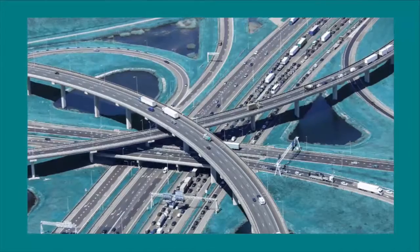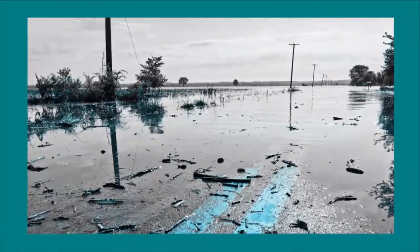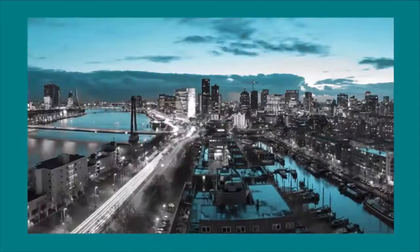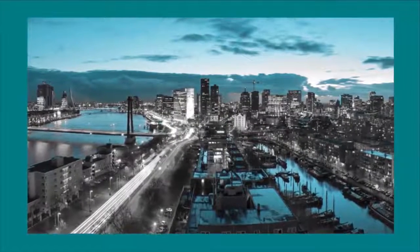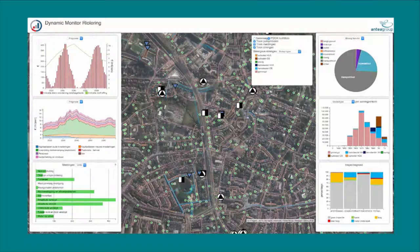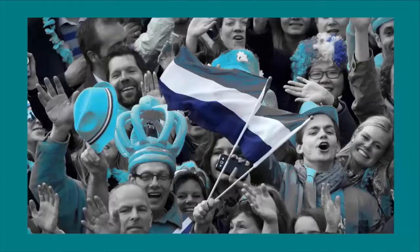With growing traffic and changing weather patterns, road networks demand constant care. Inspections can report the state of the roads, but this information is often lost in an overwhelming sea of data. Smart Maps visualize our roads in a real-time dashboard, providing timely insight about their condition to workers as well as citizens.